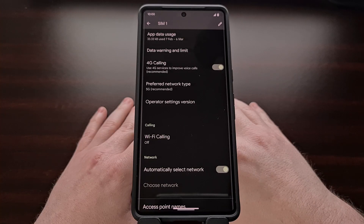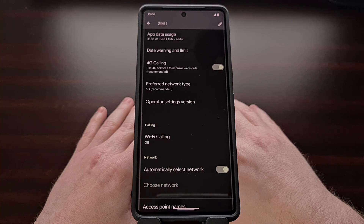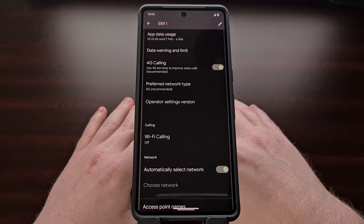These labels and menus could look different on your device, as these screenshots were taken from a Google Pixel smartphone, but you should be able to quickly find the Voice over LTE and Voice over Wi-Fi toggles from within the SIM section of the Settings application.